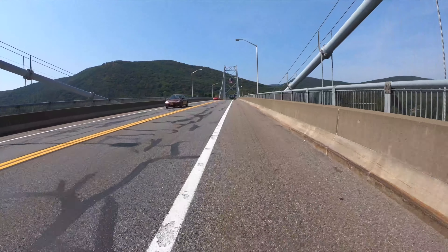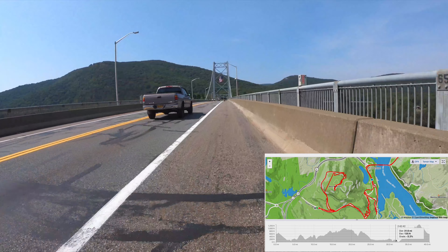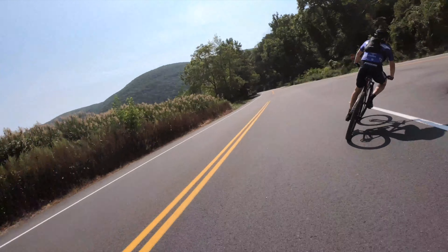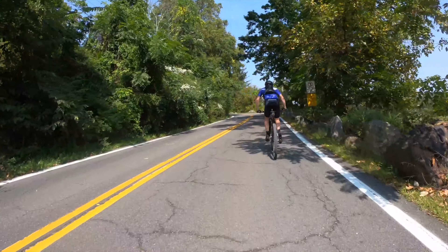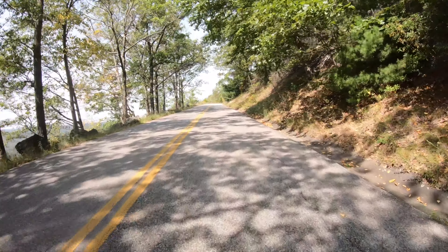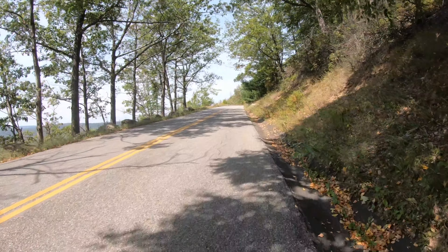We're going to hit the bottom by Route 9 and make our way up — climb to the top of Bear Mountain. Getting through it today, getting some good miles in. Felt pretty good throughout. Suffering a bit now, but that's what it's all about.